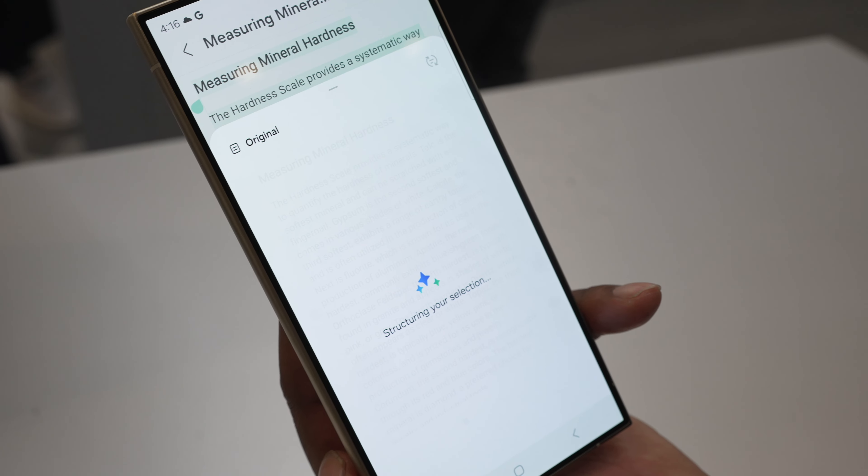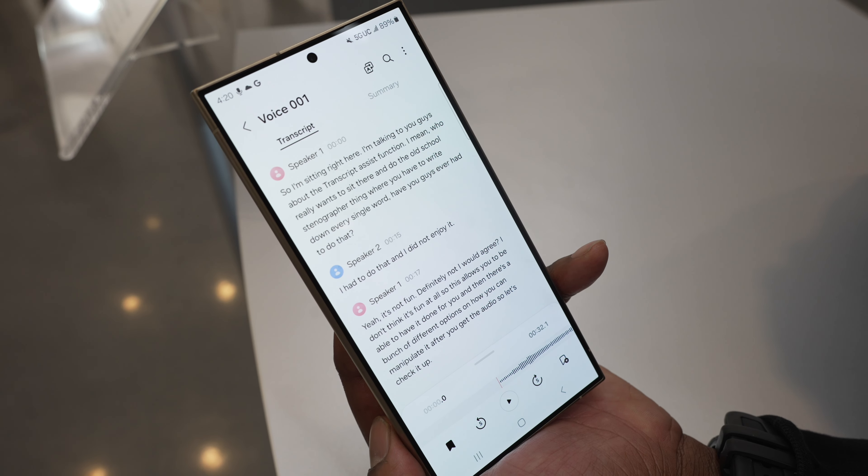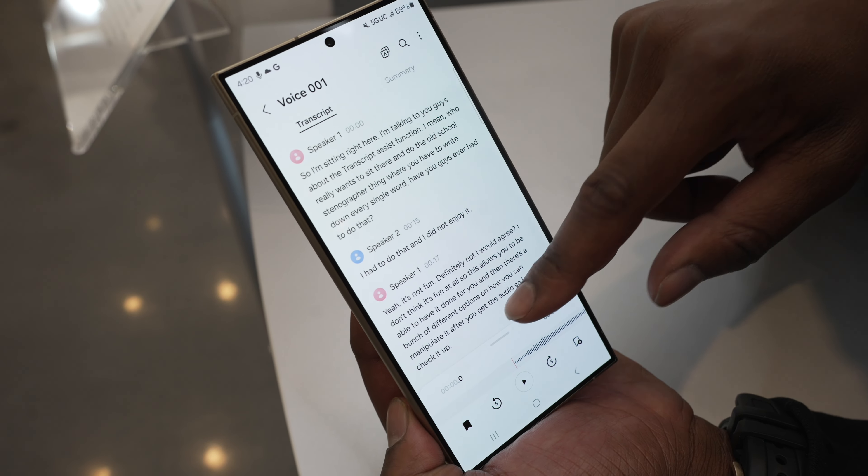For voice recordings, even with multiple speakers, this feature will use AI to transcribe, summarize, identify who the extra speakers are, and then translate those recordings.